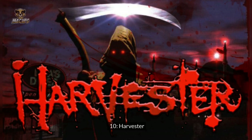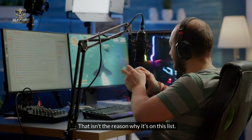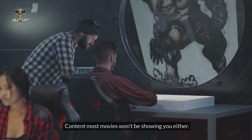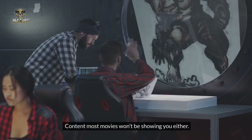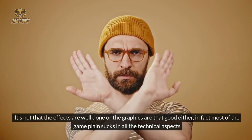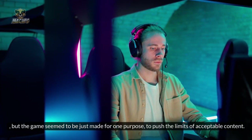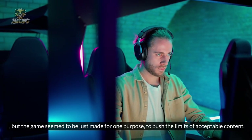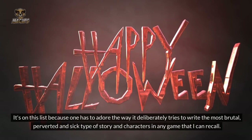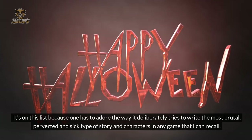Number 10: Harvester. The game itself was bad — but that isn't the reason why it's on this list. It's the rather gruesome content that this game was filled with; content most movies won't be showing you either. It's not that the effects are well done or the graphics are that good. In fact, most of the gameplay sucks in all the technical aspects. But the game seems to have been made for one purpose: to push the limits of acceptable content. It's on this list because one has to admire the way it deliberately tries to craft the most brutal, perverted, and sick type of story and characters in any game I can recall.